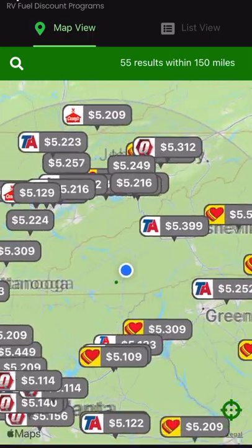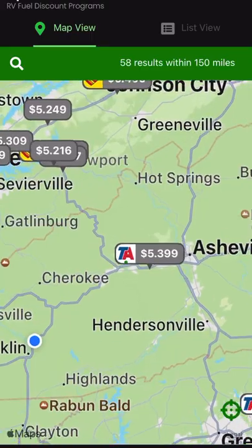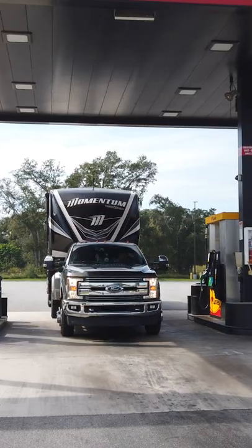We've been using our TSD fuel card for a couple of years now and it's been awesome. It allows us to use the truck lanes, which is great because giant RVs are difficult to get in and out of regular gas stations.